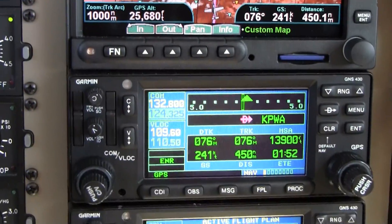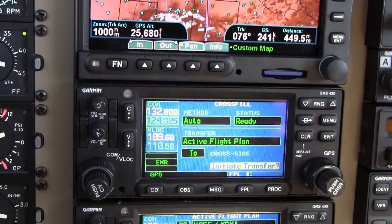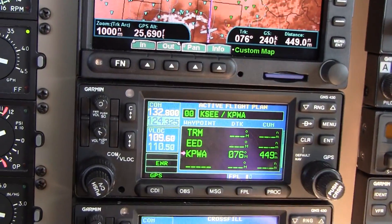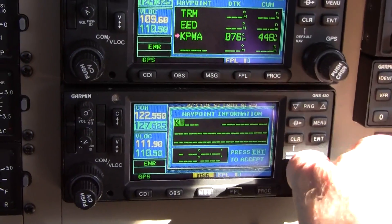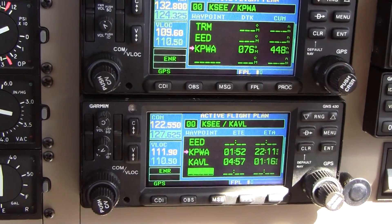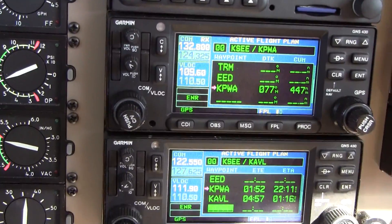I have the two GPS's set up here — the first one cross-filling automatically to the number 2, and the number 2 cross-filling manually to the number 1. This way I can do a what-if down here. For example, I can put Asheville in here. We know the wind is going to stay the same — if anything, it should pick up a little bit, and I'll show you in a minute how I know that.